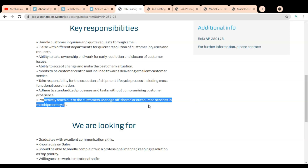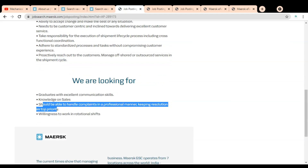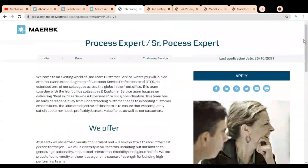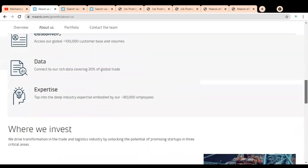Additional responsibilities include proactively reaching out to customers and managing offshore and outside services in the supply chain cycle. The educational requirement is a graduate with excellent communication skills, knowledge of sales, ability to handle complaints professionally with resolution as top priority, and willingness to work in rotational shifts. To apply, simply click Apply Now and follow the same application process described earlier. If you face any issues with these job opportunities or the application form, please comment below so we can help. Subscribe to Mechanical Stream — thank you.